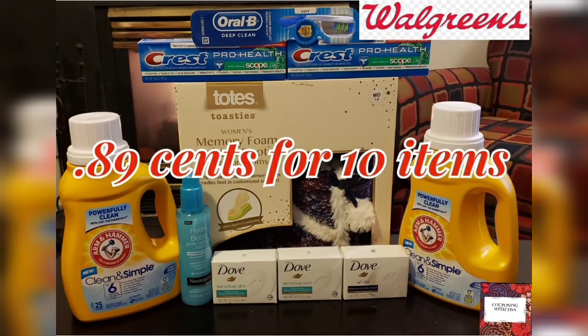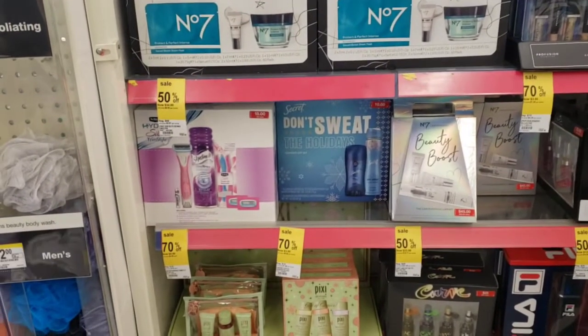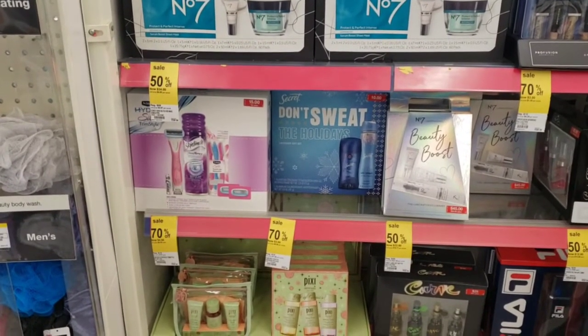Couponing with Tisa. Hey guys, I am in Walgreens taking advantage of some of the 70% off Christmas items sale, and I'm going to do some other deals.